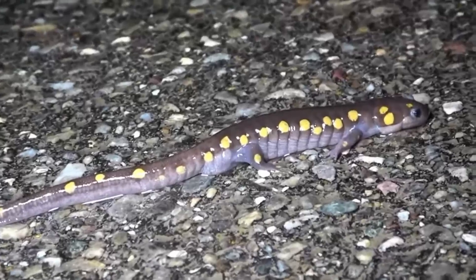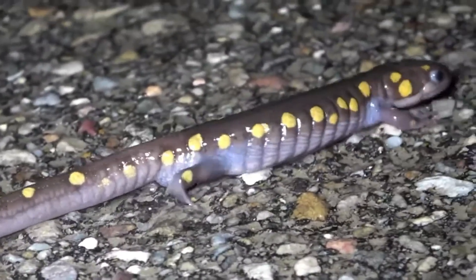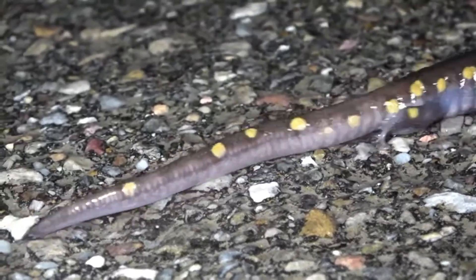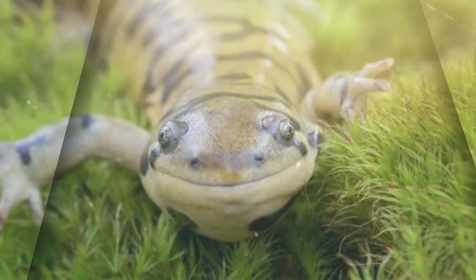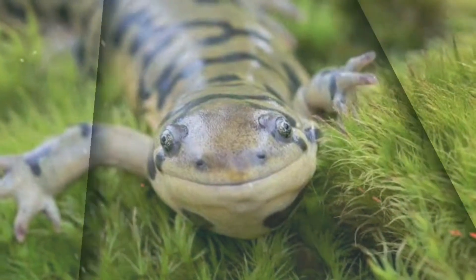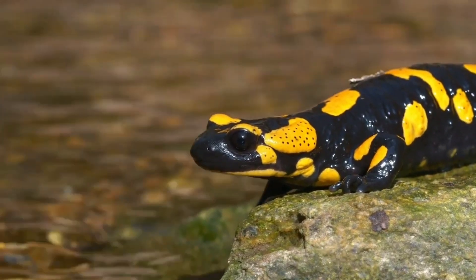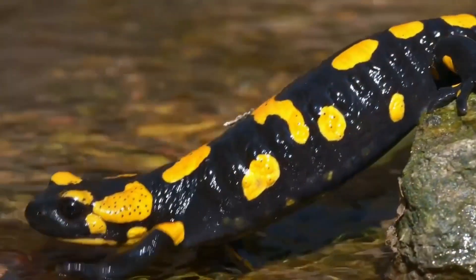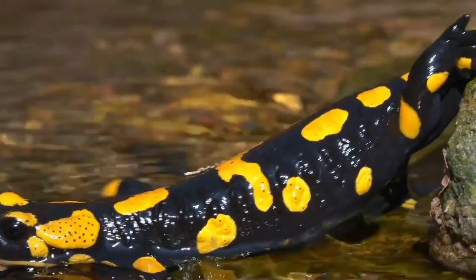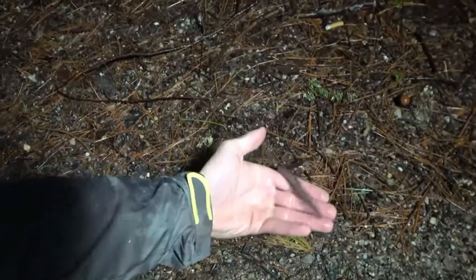Glands in the skin discharge mucus, which keeps the skin moist — an important factor in skin respiration and thermoregulation. The sticky layer helps protect against bacterial infections, reduces friction when swimming, and makes the animal slippery and more difficult for predators to catch. Granular glands, scattered on the upper surface, particularly the head, back, and tail, produce repellent or toxic secretions.